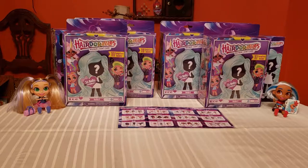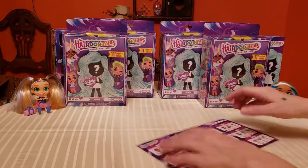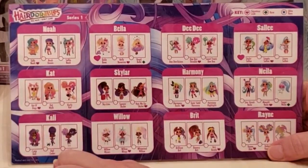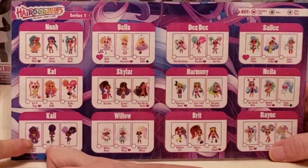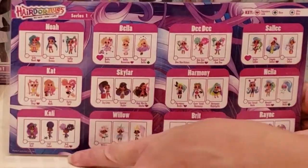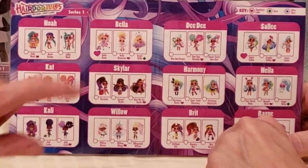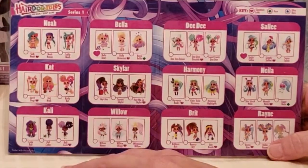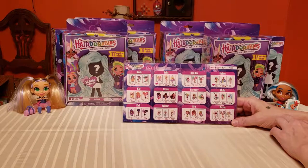We're opening Series One here. We are looking for certain ones - I want Harmony Rocks, and I want Callie Coder. She's very cool - she's the nerd, but I really want Coder because it comes with a little robot dog. I haven't got a Noah yet, and of course Noah is in charge of the channel, so it would be only right to have Noah.